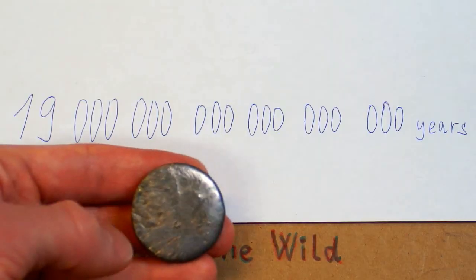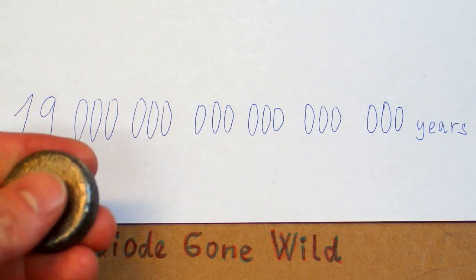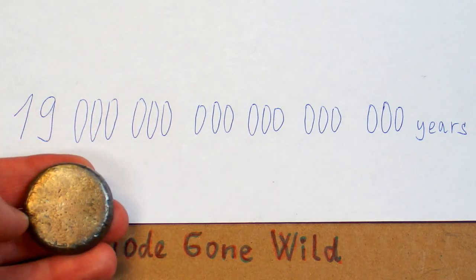Its half-life is this amount of years — I'm not going to pronounce the number — and it's radioactive just theoretically. In reality you can still handle it as if it were a stable element.